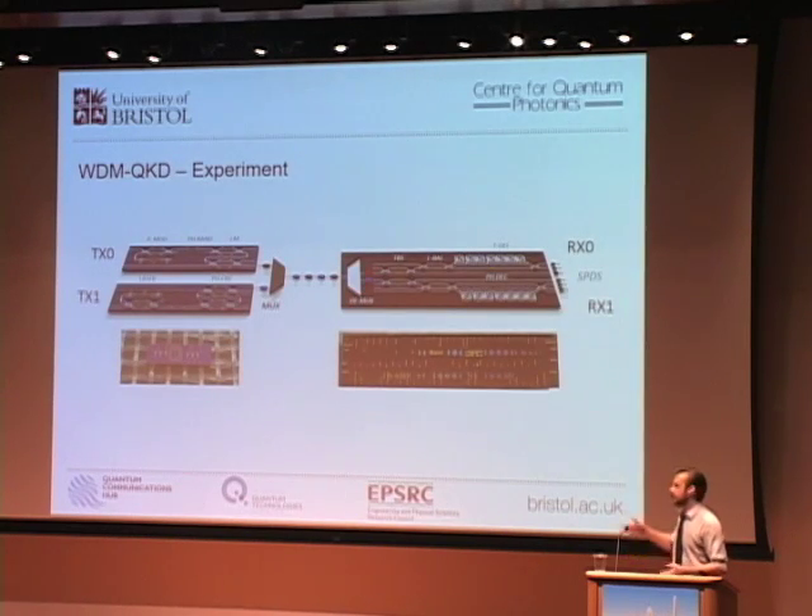In this experiment we used two indium phosphide transmitters operated at different wavelengths, combined onto the same optical channel. On the receiver side we demultiplex on a silicon oxynitride chip to demonstrate increased rates with a limited increase in error. We further used an efficient version of BB84 — biased basis — to increase the rates.